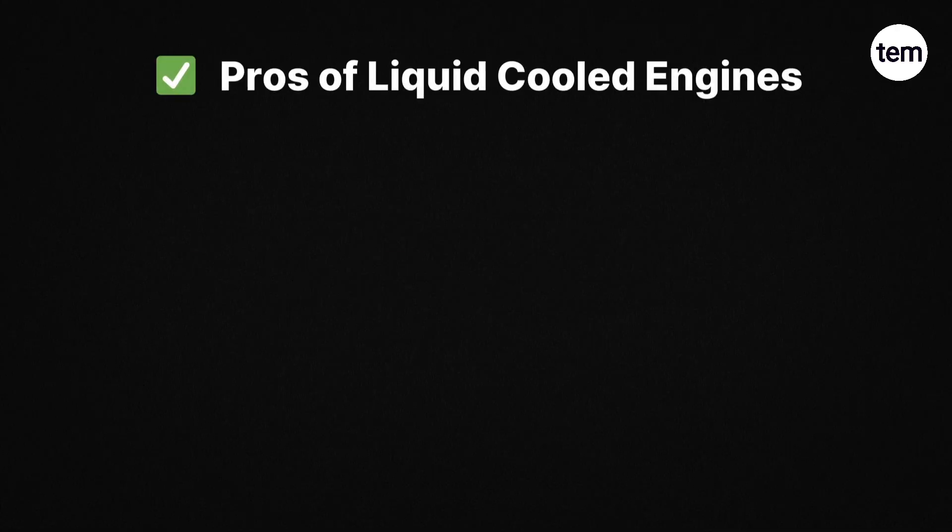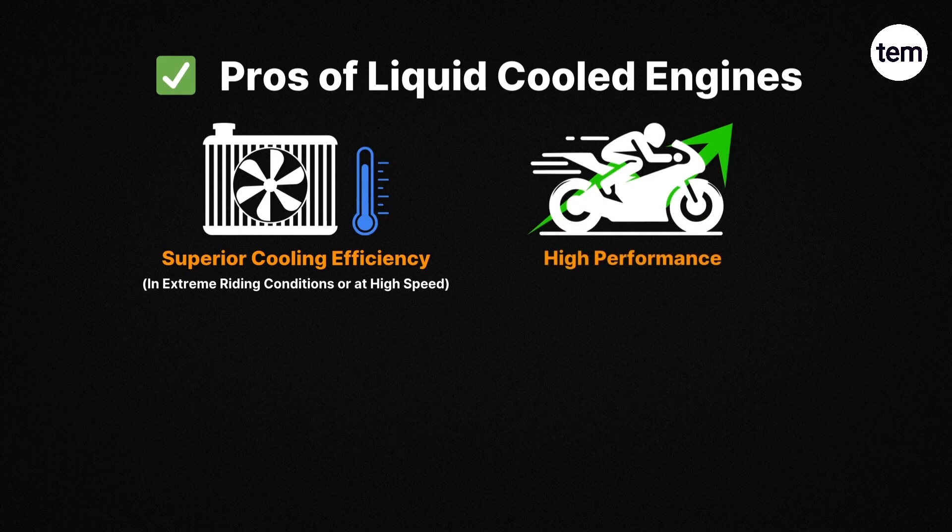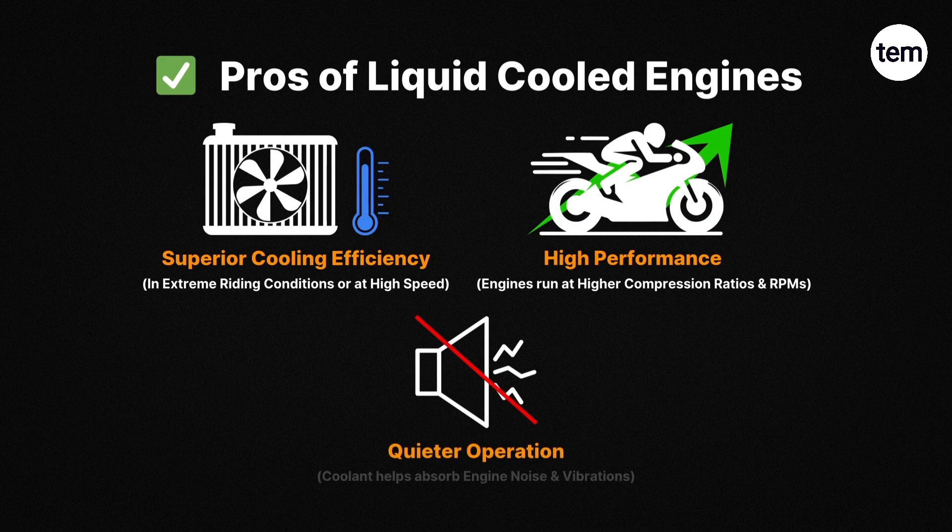Pros of liquid-cooled engines: First, superior cooling efficiency in extreme riding conditions or at high speed. Second, high performance — these engines can run at higher compression ratios and higher RPMs, maximizing power output. Third, quieter operation, as the coolant helps absorb engine noise and vibrations.